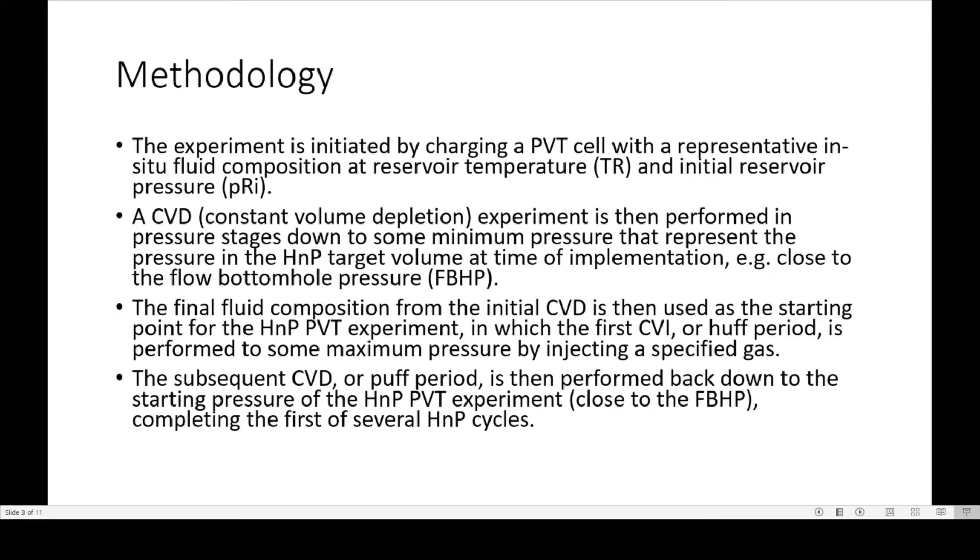The methodology: the experiment initiates by charging a PVT cell with representative in-situ fluid composition at reservoir temperature and initial reservoir pressure. A constant volume depletion experiment is then performed in pressure stages down to some minimum pressure, representing the pressure in the HMP target volume at time of implementation, or close to the flowing bottom hole pressure. The final fluid composition from the initial CVD is then used as a starting point of the HMP PVT experiment, in which the constant volume injection, or huff period, is performed to some maximum pressure by injecting a specified gas. The subsequent CVD, or puff period, is then performed back down to the starting pressure, completing the first of several HMP cycles.